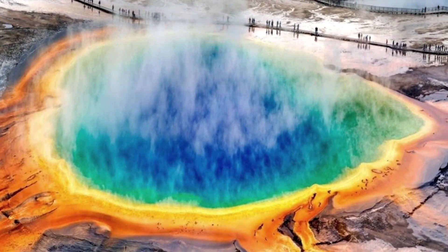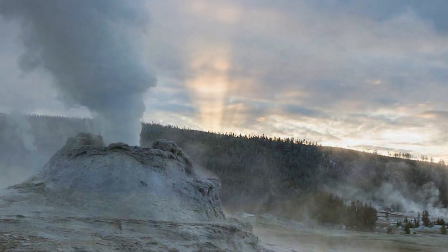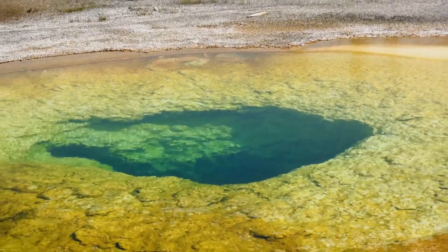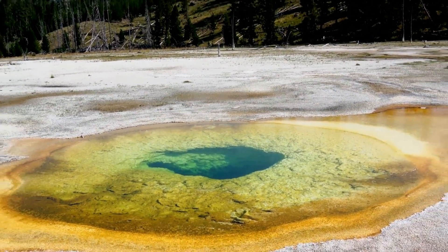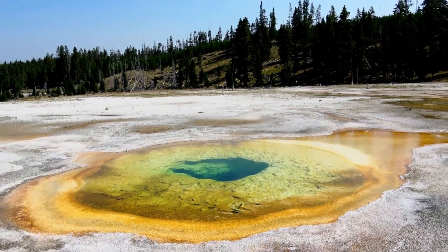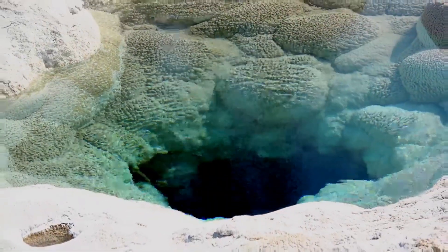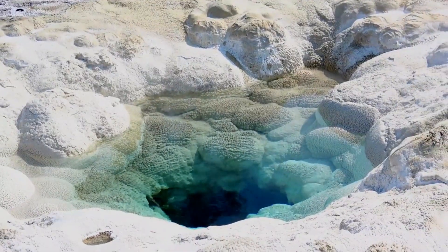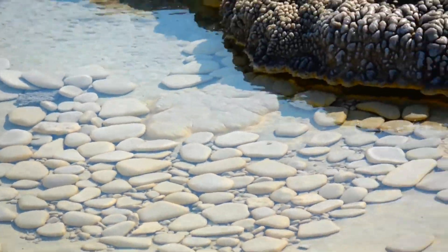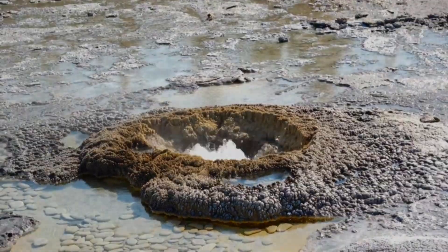Scientists claim that such processes are not a signal for a possible eruption, so there is no need to worry. About 50 earthquakes hit Yellowstone in July, but volcanic activity remains at normal levels. A new report for July states that the supervolcano danger levels remain normal, as published on the US Geological Survey's web portal. Steamboat, the most active geyser, erupted on July 3rd, 9th, 13th, 19th, 24th, and 30th — a total of six eruptions.